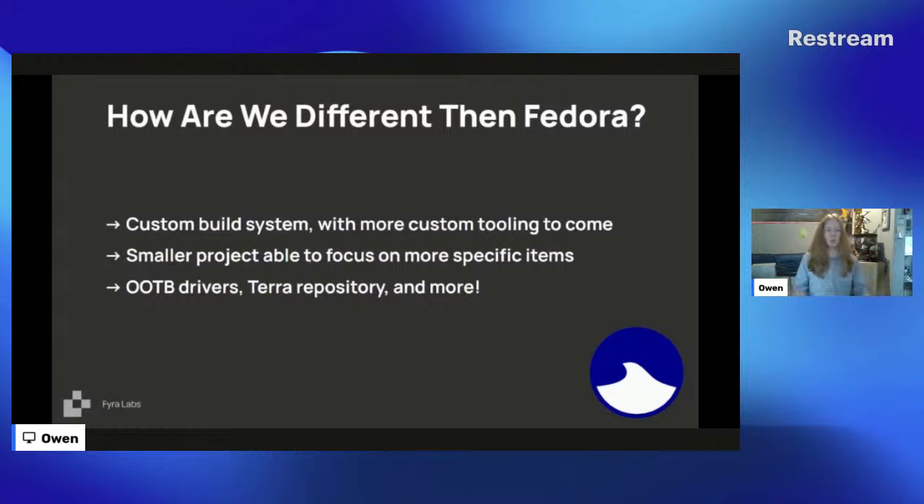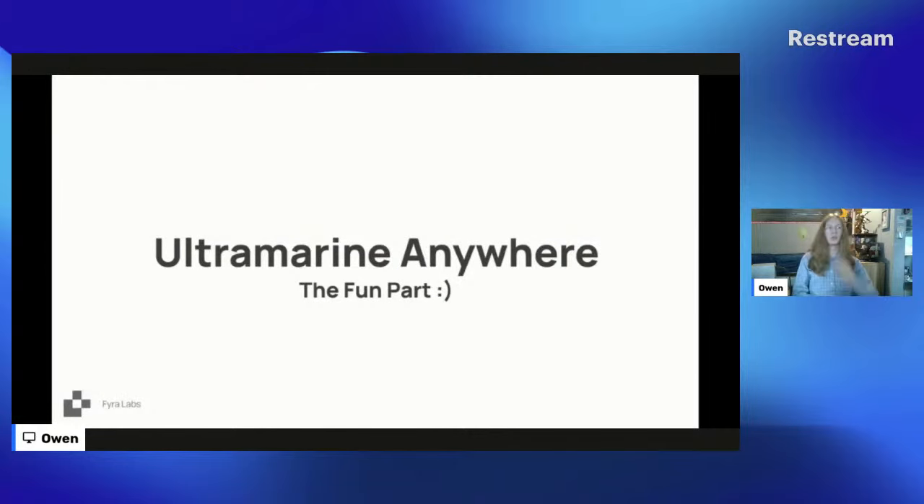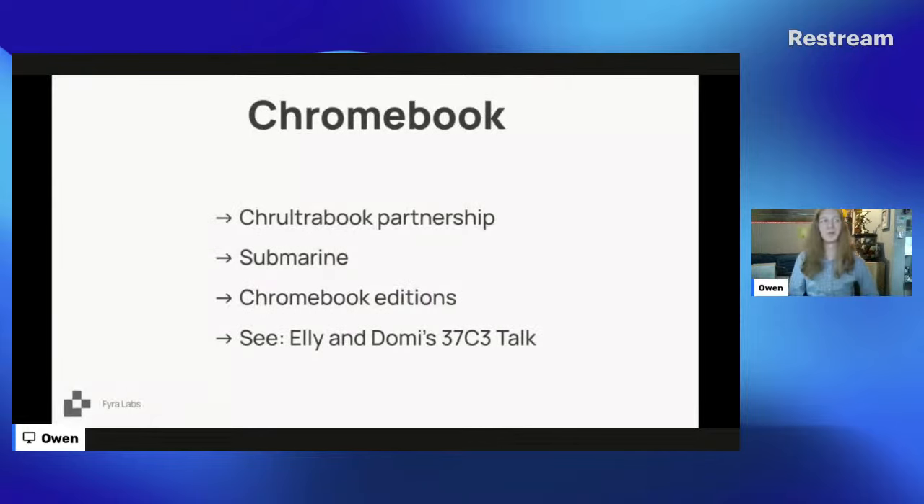Now let's talk about All Terrain Anywhere, which is the fun part. The biggest and coolest thing on our initiative so far is Chromebooks. We partnered with the Coreboot Project — basically the Chromebook modding people — who handle installing full Coreboot on Chromebooks, running Windows and Linux on them, custom apps for modded Chromebooks, and even some Hackintosh on Chromebooks. They've been around for over a decade. We partnered with them late last year to develop Submarine, our Chromebook bootloader, which enables booting Linux onto a Chromebook with stock firmware — no screwdriver, no pulling a battery. It just works.